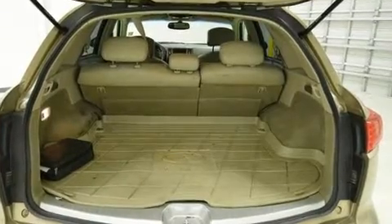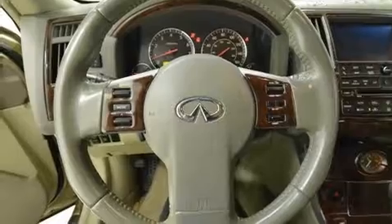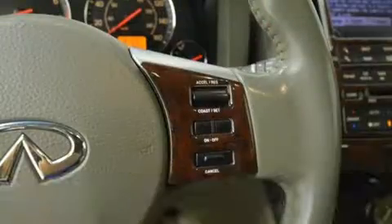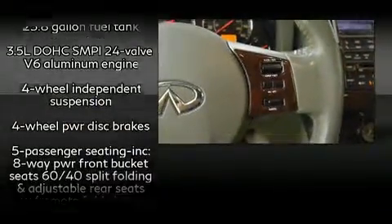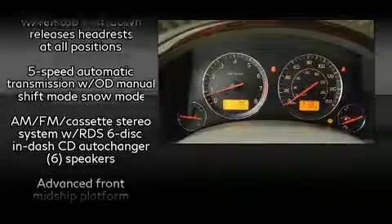Infiniti ensures the safety and security of its passengers with equipment such as head curtain airbags, front and side impact airbags, traction control, brake assist, anti-whiplash front head restraints, ignition disabling, and four-wheel disc brakes with ABS.